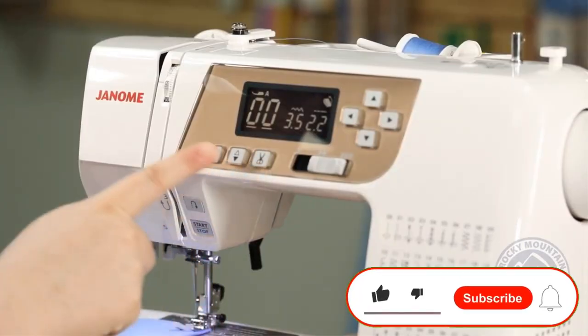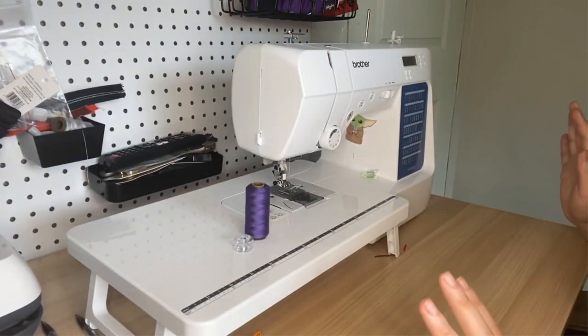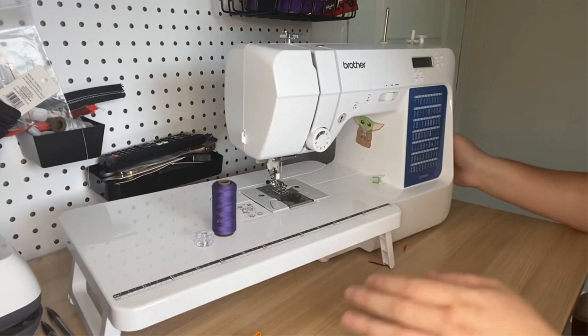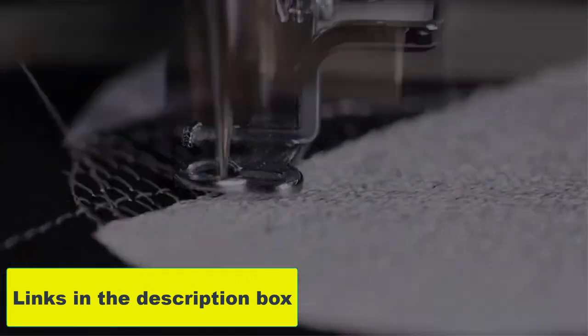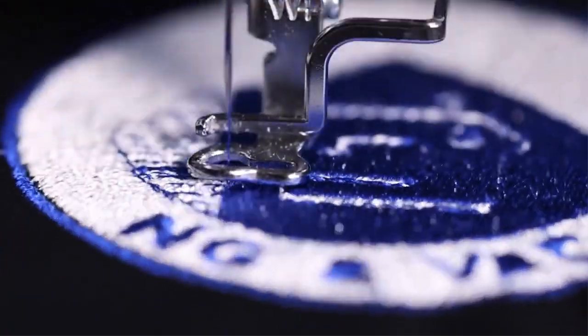Please like, comment, share, and subscribe and hit the bell notification. That brings us to the end of this review and buyer's guide. In the comments, let us know what your favorite one is. If you want to know the product price, do check out the description box. Hope to see you in the next video.